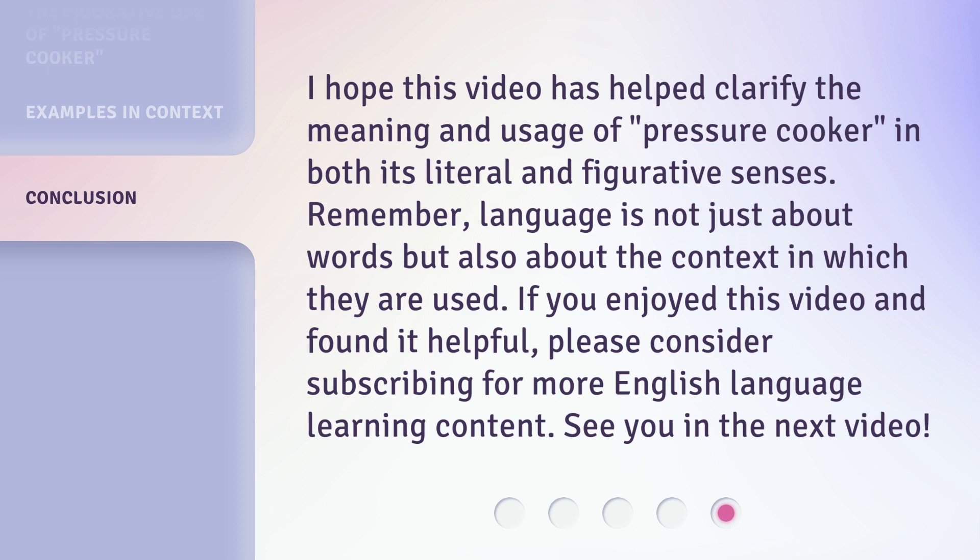If you enjoyed this video and found it helpful, please consider subscribing for more English language learning content. See you in the next video.